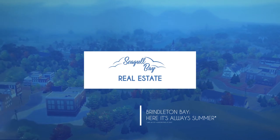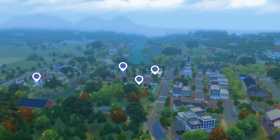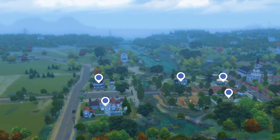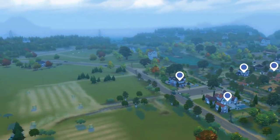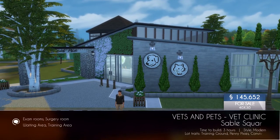Hey, hello there! Welcome to another video. This week I am showing you all the builds that I've done the past couple of months for Brindleton Bay since Cats and Dogs was released.